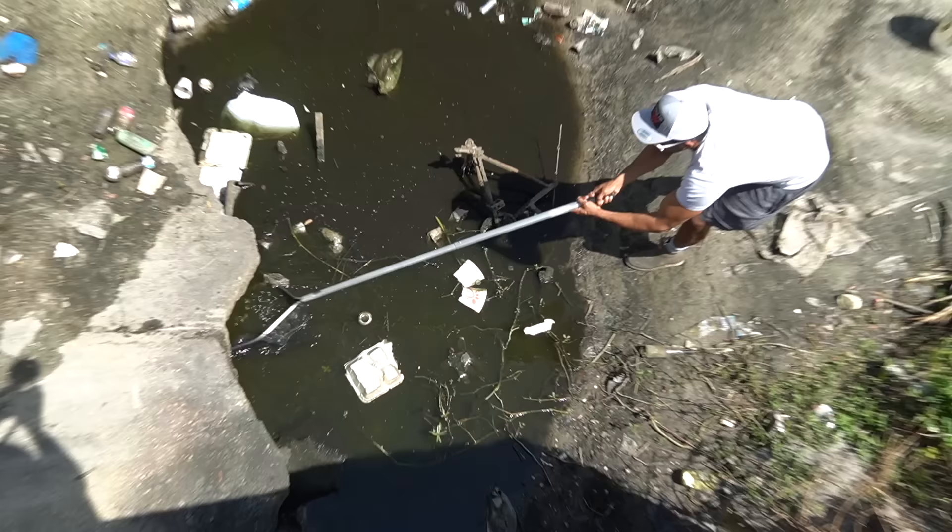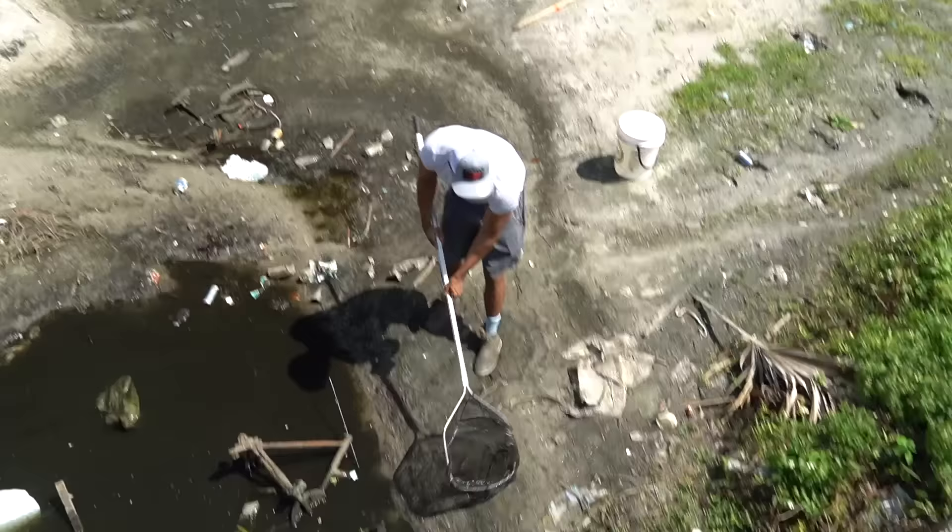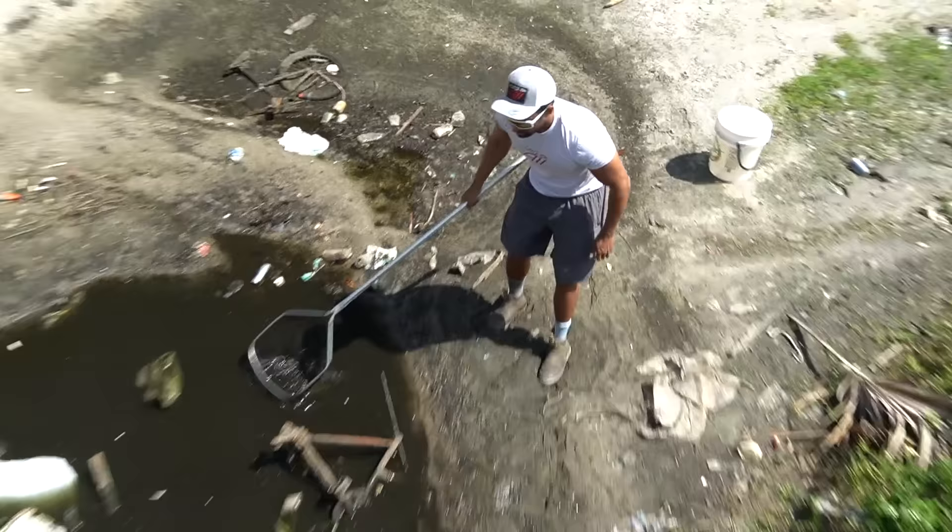I found a dead frog, but I got a bunch of mollies — check this out! There's like a ton. Look at all the mollies I just scooped up. But there are some bigger fish in there for sure.